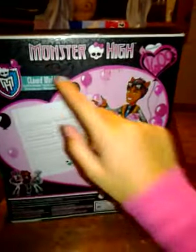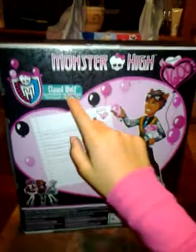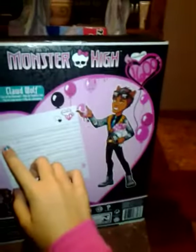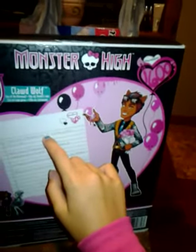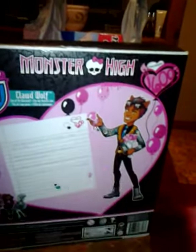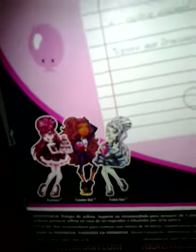It says Claude Wolf right there. The back says Monster High — Claude Wolf, son of the werewolf. On this piece of paper it says, 'I really hope Draculaura likes the birthday present I got for her.' You can also get Draculaura, Claude Wolf, and Frankie Stein. Go to MonsterHigh.com for fun games and activities.